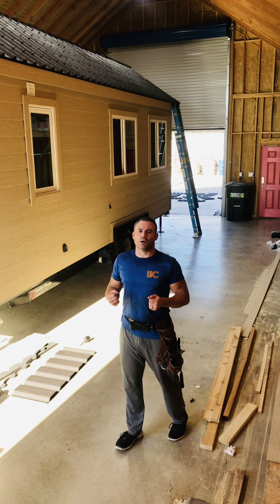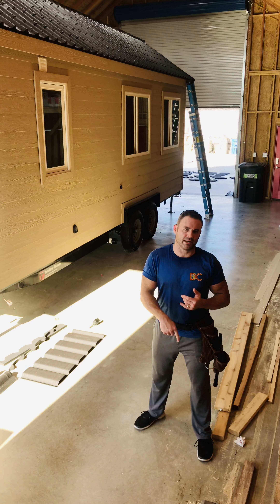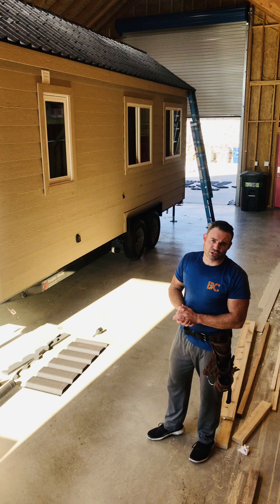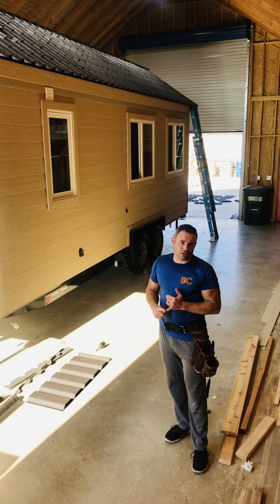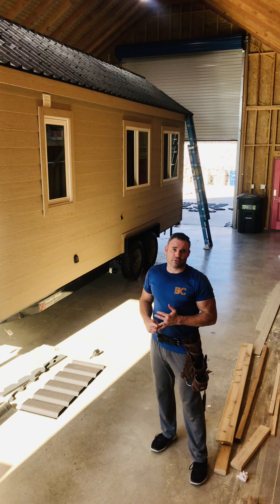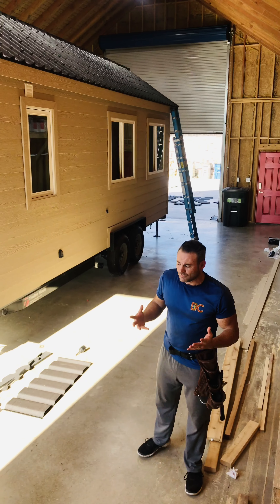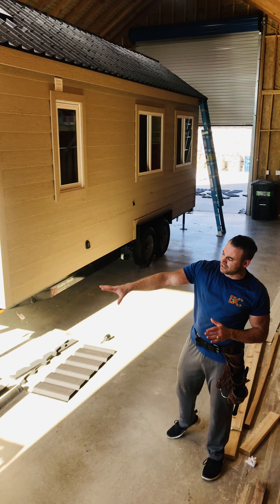We came upon what are called Onduvilla shingles. We figured we'd have to take some concessions — you just kind of assume metal has the best wind rating, the best warranty, all these things. But going through the fact sheet, the Onduvilla shingles have the highest wind rating of all the products at 150 miles an hour, they are the lightest product out there, and they have a lifetime warranty. A lot of things really started to come together.